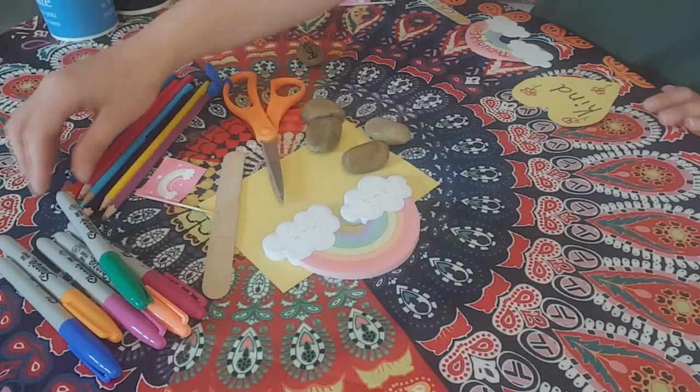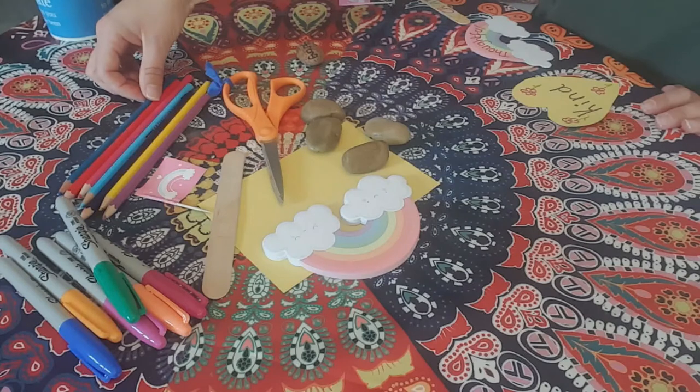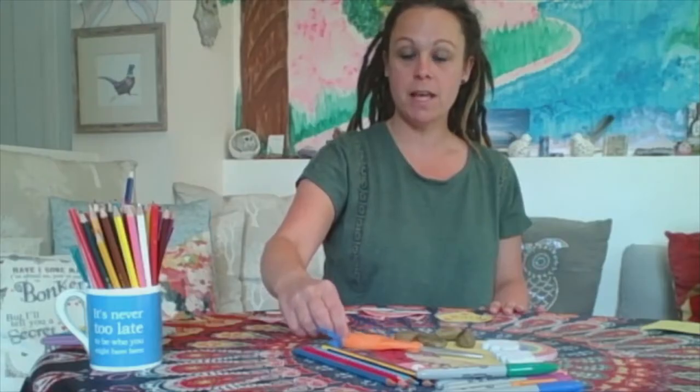I'm going to show you what art materials we need, and then if you like you can pause the video, go and get your materials, and then come back. First off we need some coloured pens and some coloured pencils, and then a pair of scissors. If you're working on your own and you need an adult to help you with the scissors, just ask — I'm sure they won't mind.